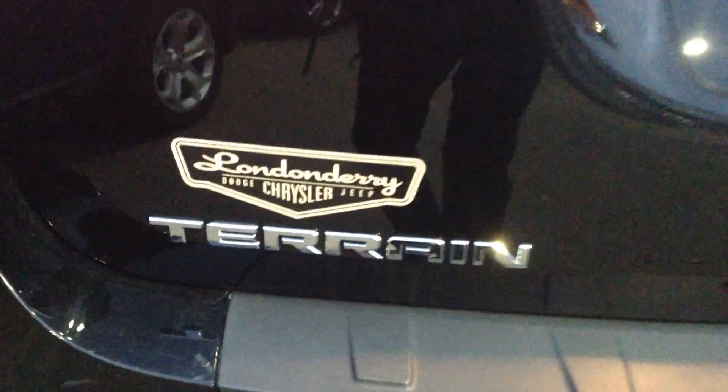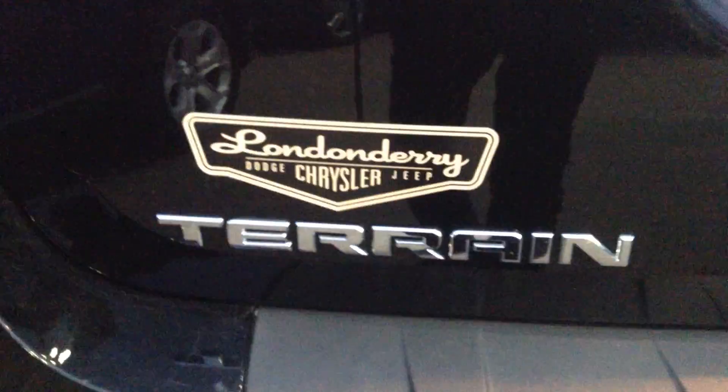Alright, once you get a chance to view this video, give me a shout at 780-473-6388. And once again, this is Koss — that's Koss from Londonderry Dodge.